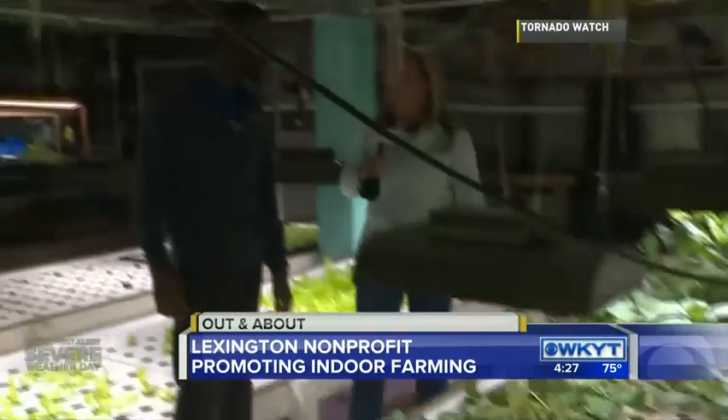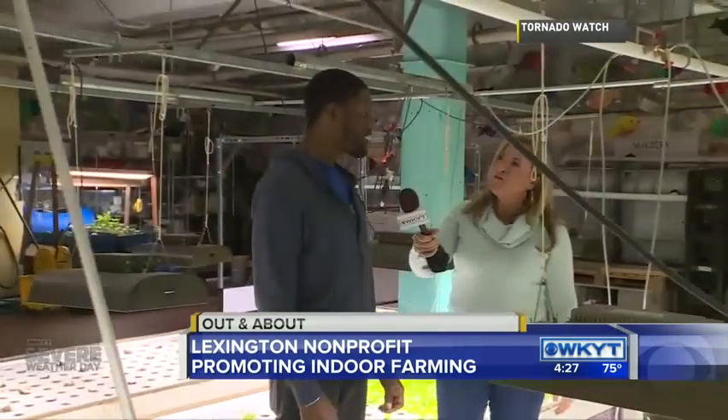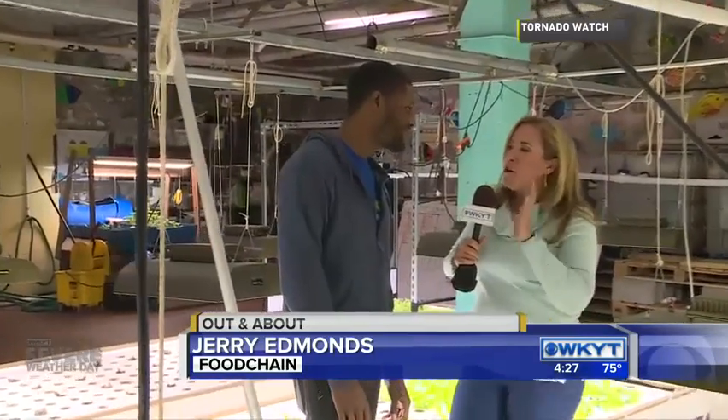Jerry Edmonds is with us. Can I call you the head farmer here? Yeah, the head farm manager, everything — or Farmer Jerry, some people call me too. Well, what does Farmer Jerry do here at this indoor farm?